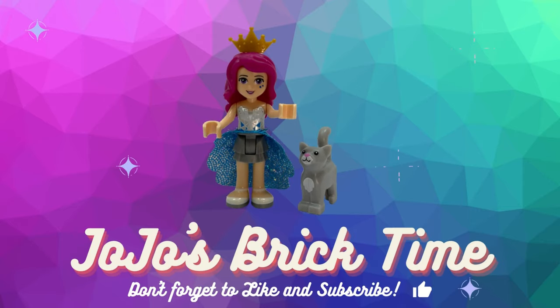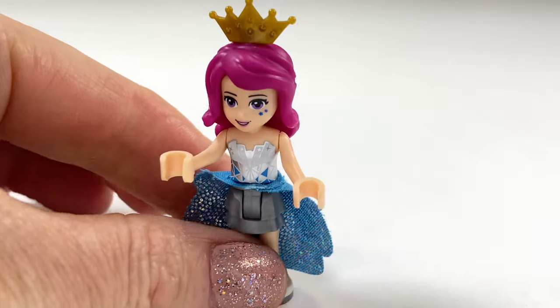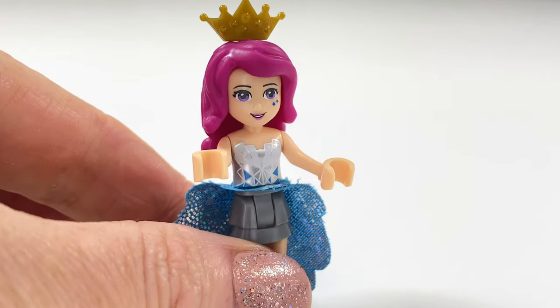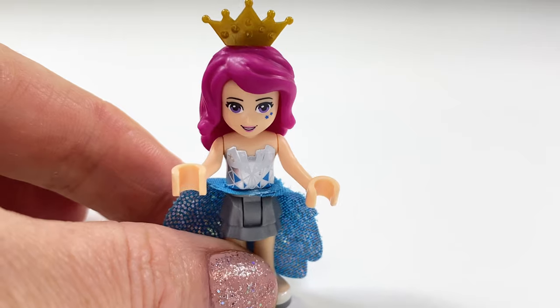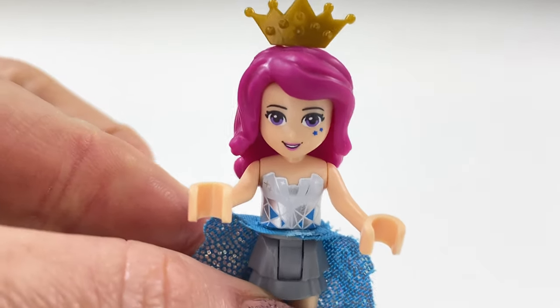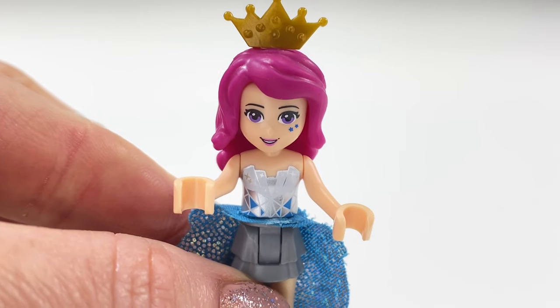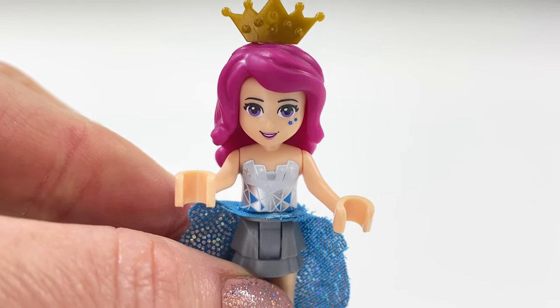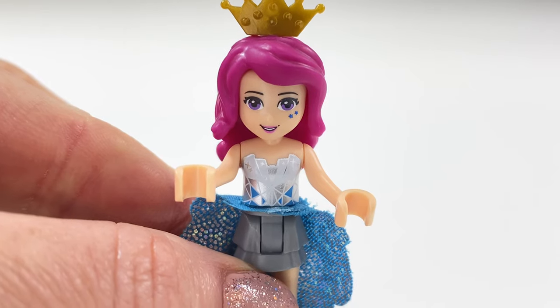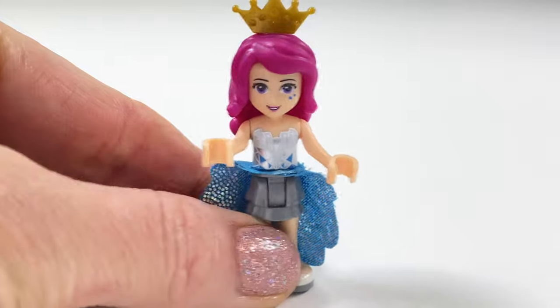Hello everyone and welcome to JoJo's Brick Time. Something a little different today — there's no building, but I will show you a whole stack of bricks I bought the other day off Gumtree and eBay. It's over 20 kilos of Lego Friends. So let's take a look.